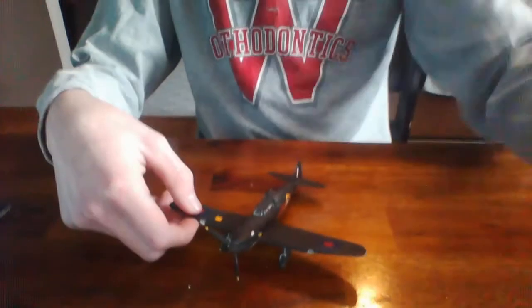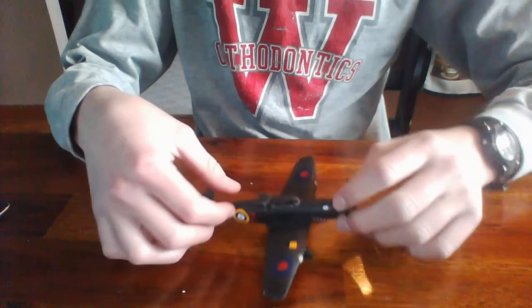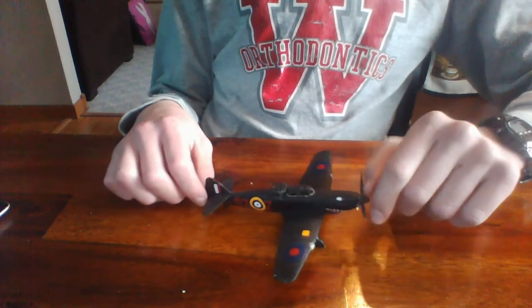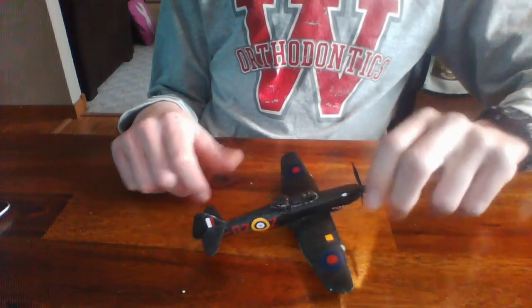So without further ado, here is the Boulton Paul Defiant. He built it in the Night Fighter variant. This was his first kit — pretty challenging, I'd have to say, for a starting kit, mostly because of the turret here. It can be a little difficult there.